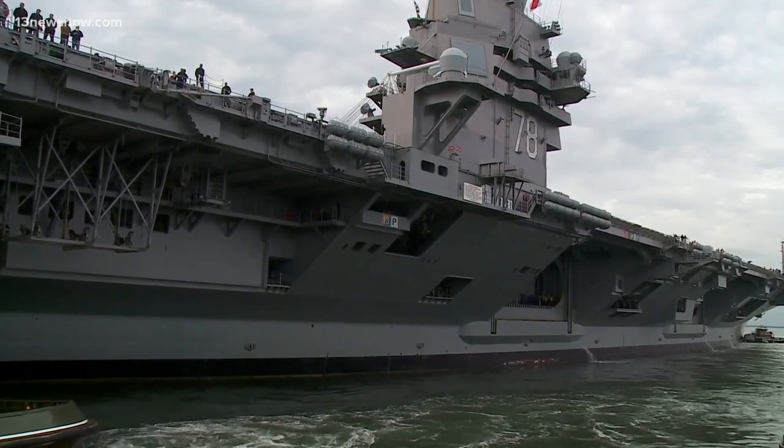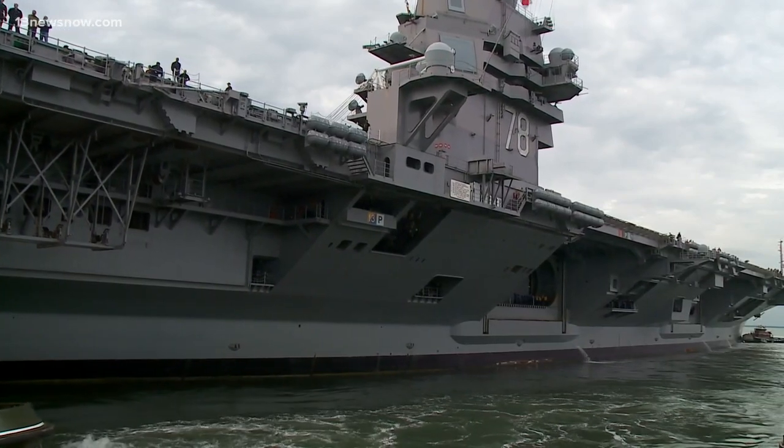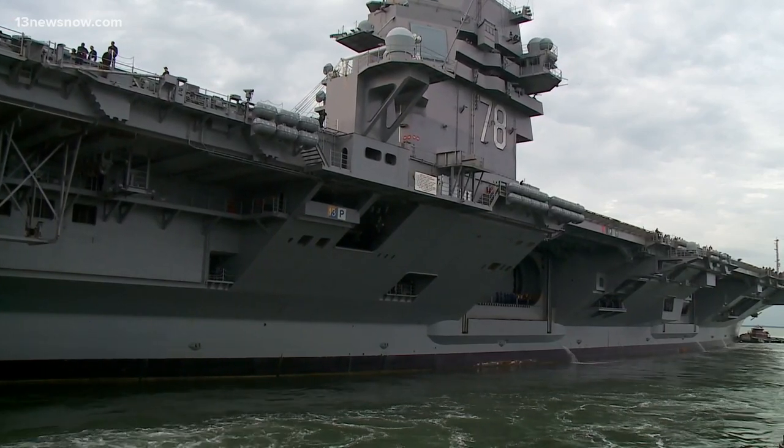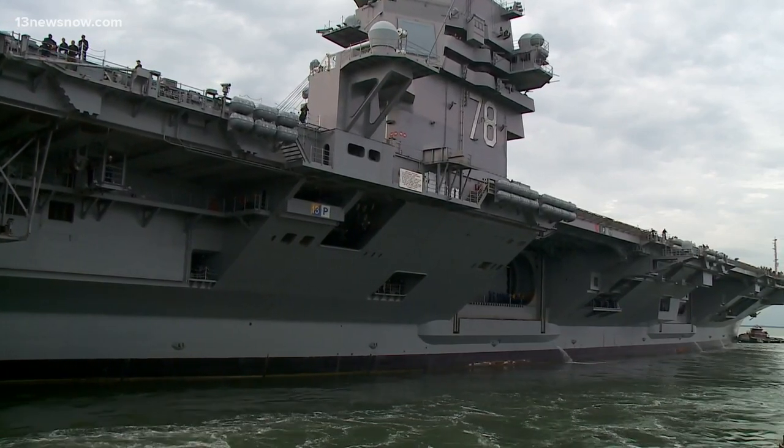The improvements are needed so the Dry Dock can accommodate Ford-class aircraft carriers, which are four feet wider and displace 3,000 tons more than their Nimitz-class predecessors.